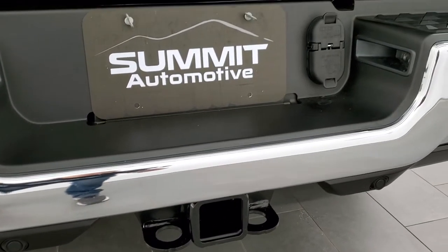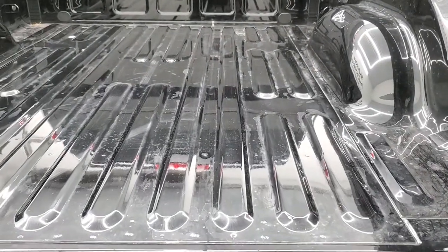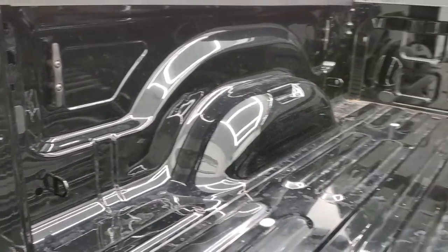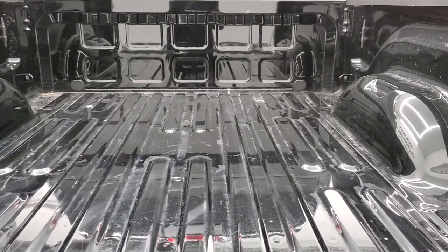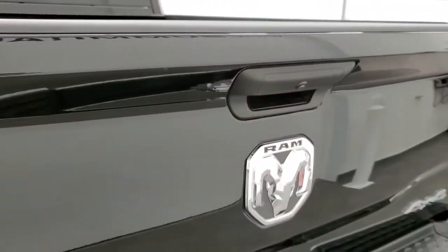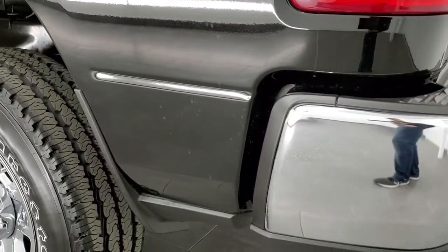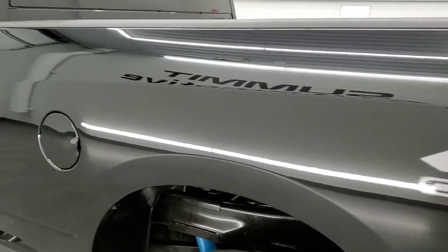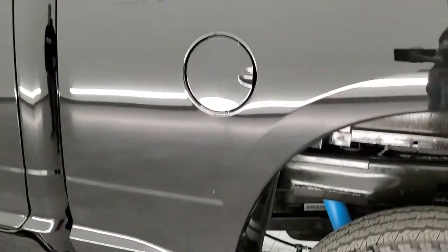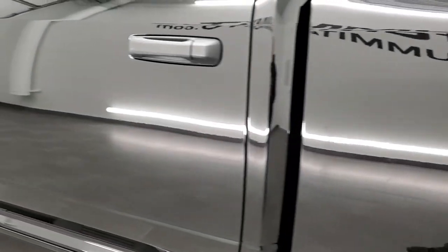It does have the backup parking sensors in that black plastic there. Full towing package which includes the receiver hitch, 4-pin and 7-pin wiring. The tailgate comes down nicely. The bed is in really nice shape. You get some side box tie-downs back here, and I didn't see any major dents or dings back there. Backup camera on here as well. As you go down the driver's side, just as clean as the passenger's side — no dents or dings on the box. And for full disclosure, this back rim — no scuffs or scrapes.